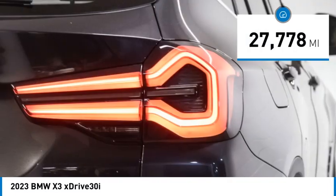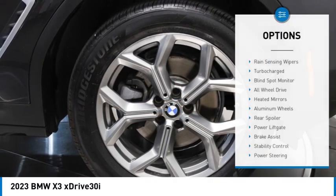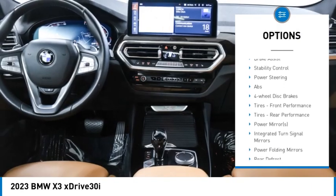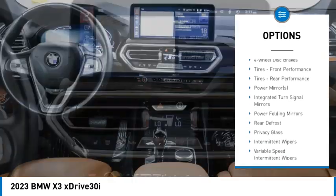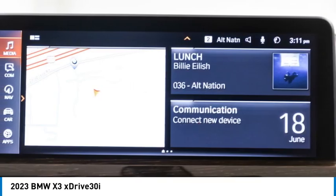This vehicle has less than 30,000 miles. Here are some of this vehicle's great options: rain-sensing wipers, turbocharged, blind spot monitor, all-wheel drive, heated mirrors, aluminum wheels, rear spoiler, power lift gate, brake assist, and stability control.